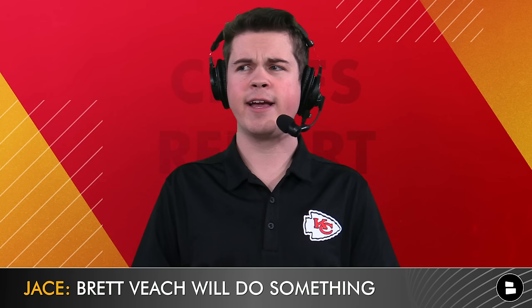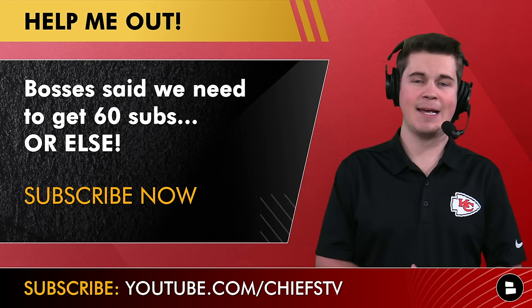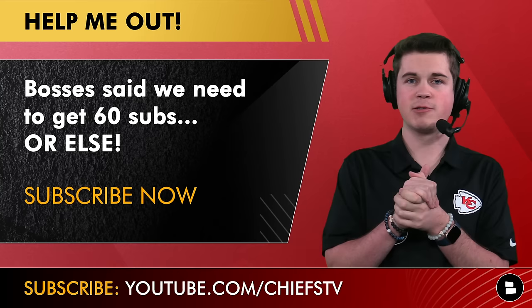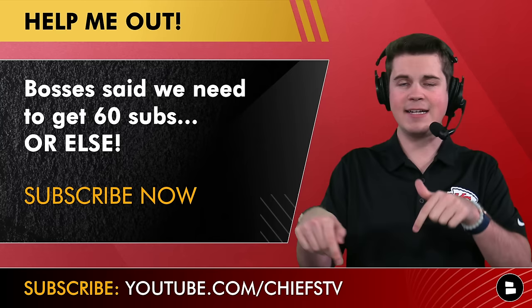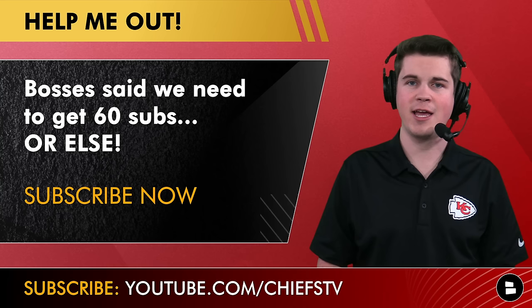Brett Veach will do something — whether that's drafting a cornerback in the late rounds, maybe even early rounds, or signing somebody. They trust Watson and Williams, but I do feel like he wants to make sure this team is fully ready in terms of depth and I don't think they're there just yet. Make sure you hit that subscribe button. Chiefs Kingdom, that's all I got for you and we will see you tomorrow. Peace out.